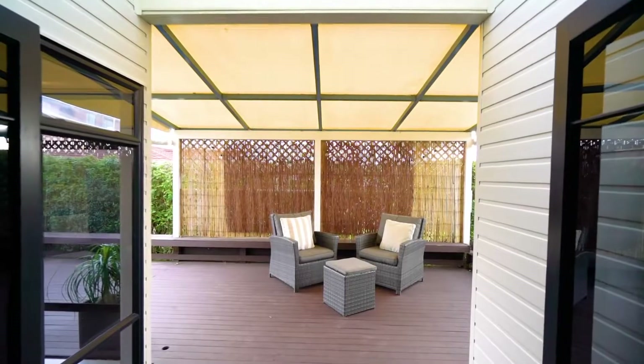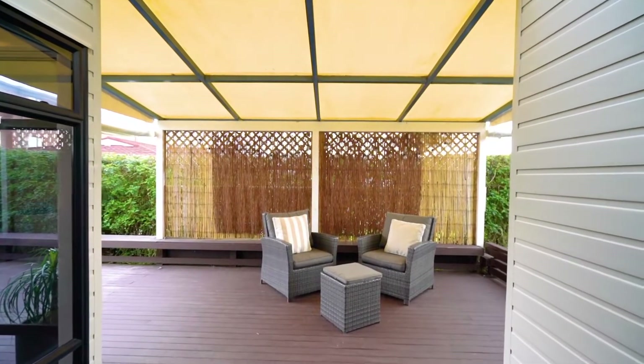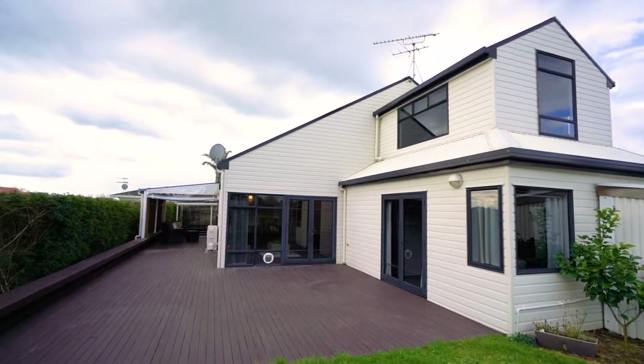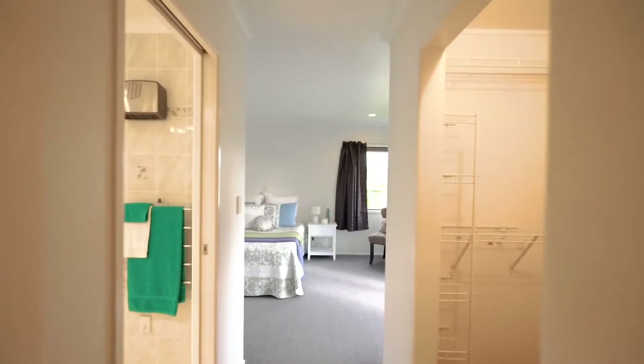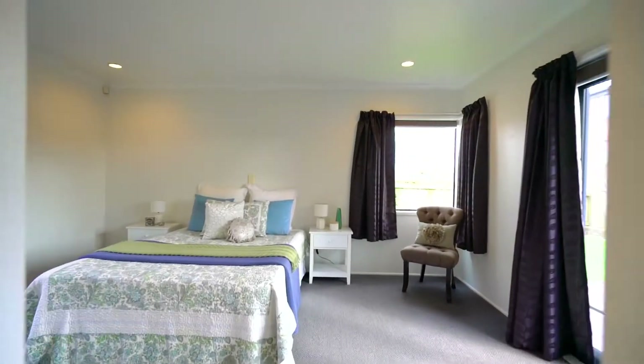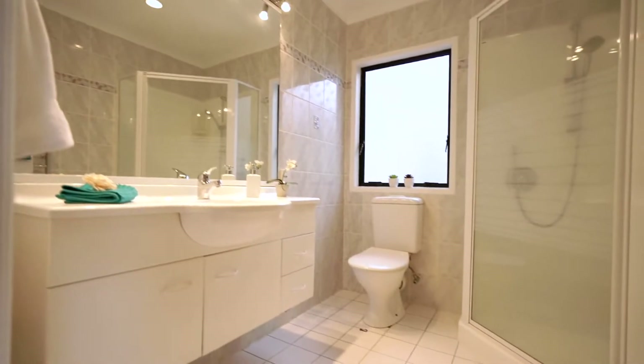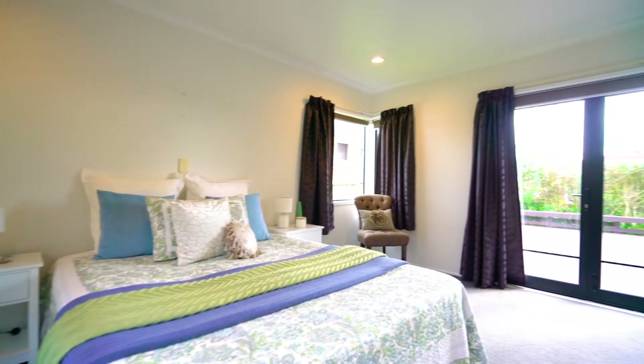It links easily to expansive decking and covered alfresco living, perfect for summer barbecues and entertaining. The master bedroom on ground level is spacious with a walk-in robe, ensuite bathroom and french doors opening to the deck.